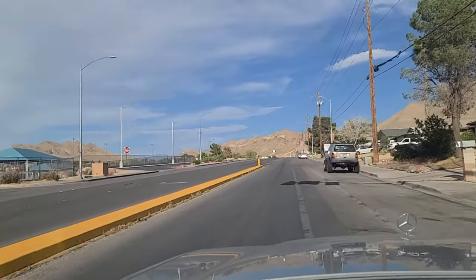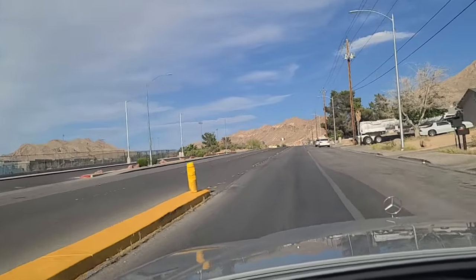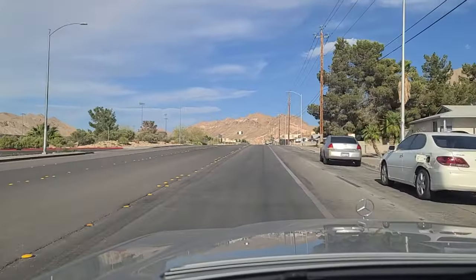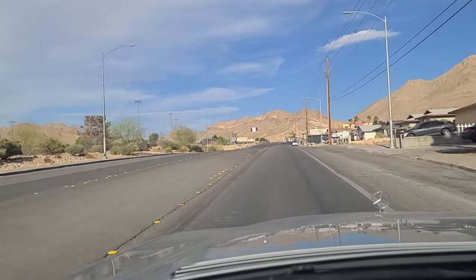Hey folks, welcome back to the Vegas Don channel. We are here on Cary — C-A-R-E-Y — east of Hollywood Boulevard. I wanted to show you the neighborhood up here in northeastern Las Vegas.